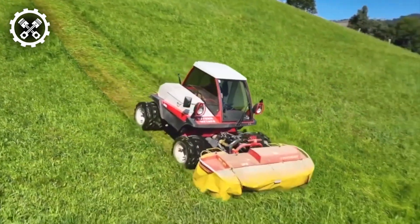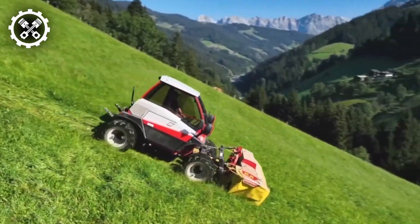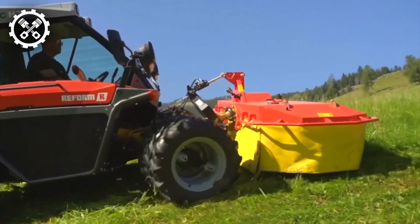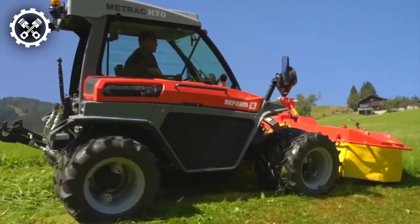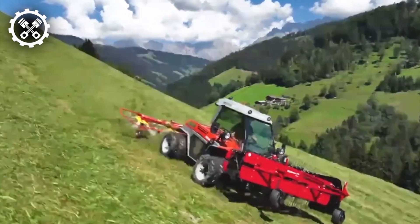Metrac mowers represent a specialized category of agricultural equipment utilized for the cutting and maintenance of grass and vegetation across fields, pastures, and various outdoor landscapes. Renowned for their adaptability and user-friendly operation, Metrac mowers stand out for their compact design and exceptional maneuverability.